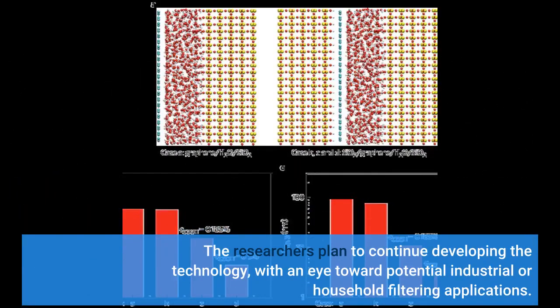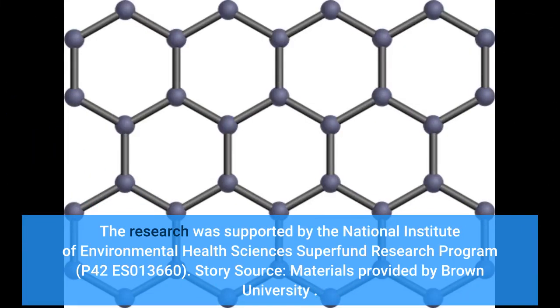The researchers plan to continue developing the technology, with an eye toward potential industrial or household filtering applications. The research was supported by the National Institute of Environmental Health Sciences Superfund Research Program, P42ES013660. Materials were provided by Brown University.